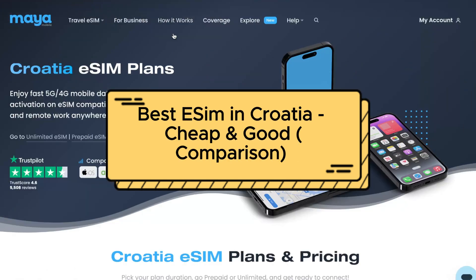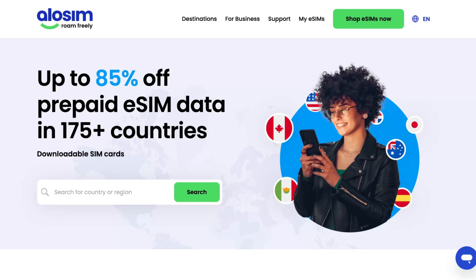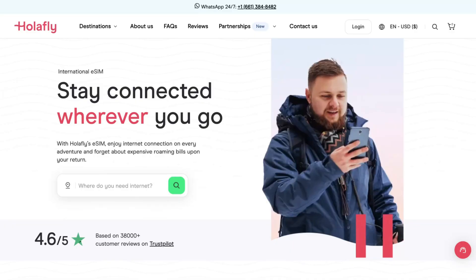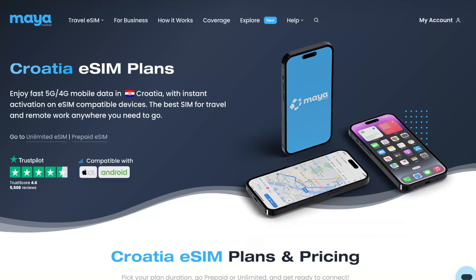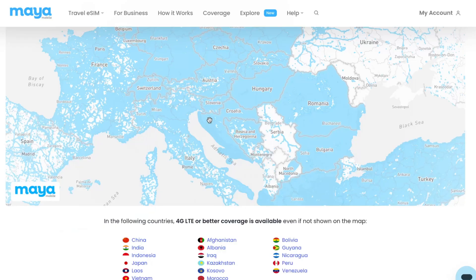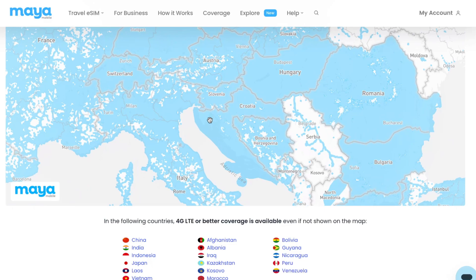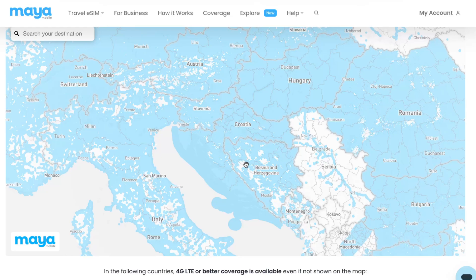Best eSIM in Croatia. Hey guys, welcome to the channel. In today's video I'll show you the best eSIM to use in Croatia. I've compared a lot of different platforms to find the best eSIM, and according to coverage and also prices, I can say that Maya Mobile offers the best features. If we take a look at coverage, we can see that all territories are covered with 5G mobile data, which is insanely good.